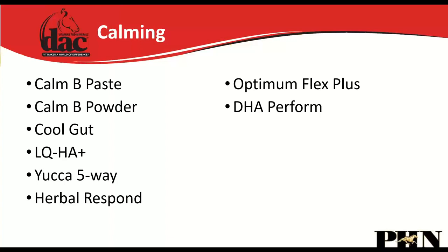In our line we have the Combi Paste and Combi Powder as calming supplements. But nine times out of ten it's a pain response, so we also consider Cool Gut for stomach and hindgut pain, QHA Plus for joint pain from wear and tear, Yucca Five-Way as a mild anti-inflammatory, Herbal Respond, Optimum Flex Plus for osteoarthritis, or DHA Perform, which decreases inflammation via omega-3 fatty acids.